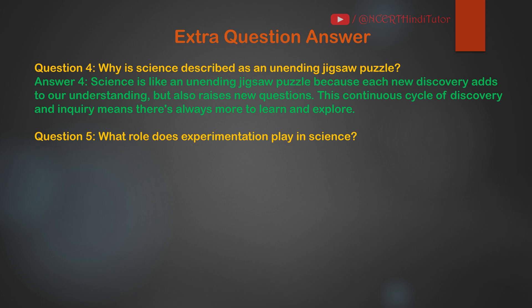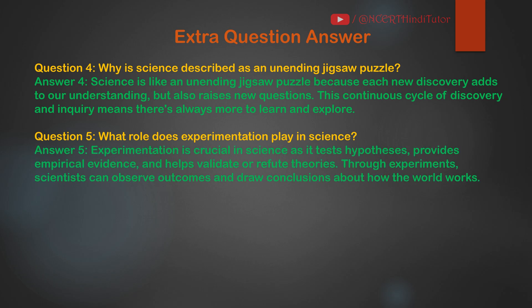Question 5: What role does experimentation play in science? Answer: Experimentation is crucial in science as it tests hypotheses, provides empirical evidence, and helps validate or refute theories. Through experiments, scientists can observe outcomes and draw conclusions about how the world works.